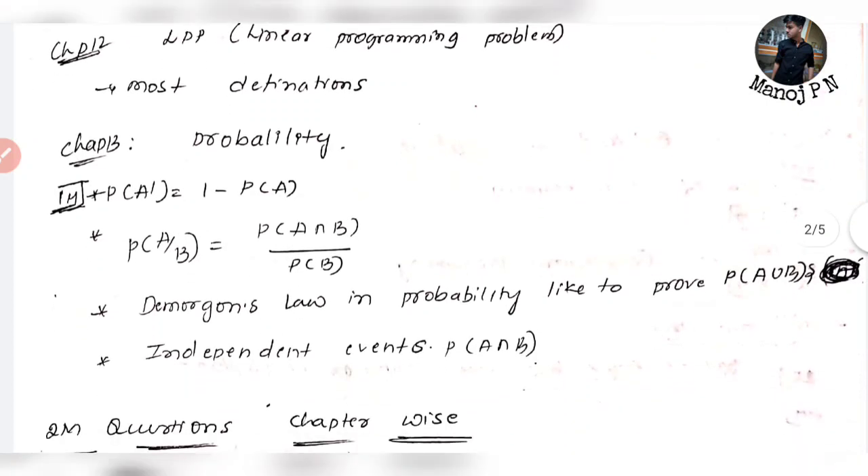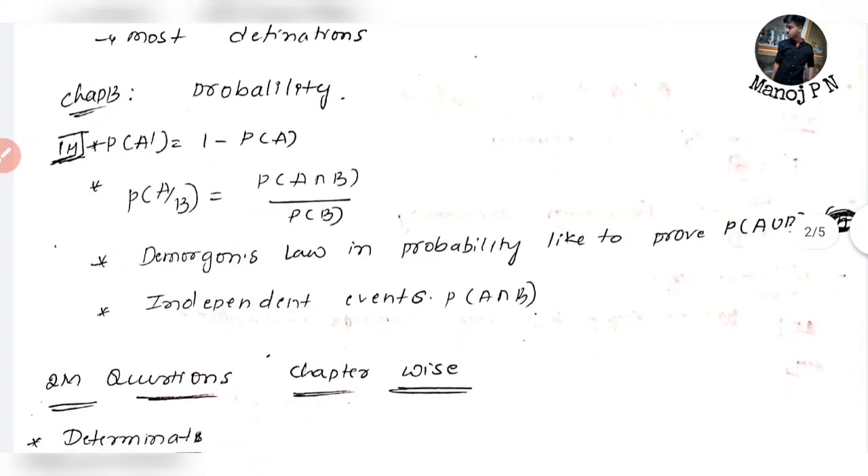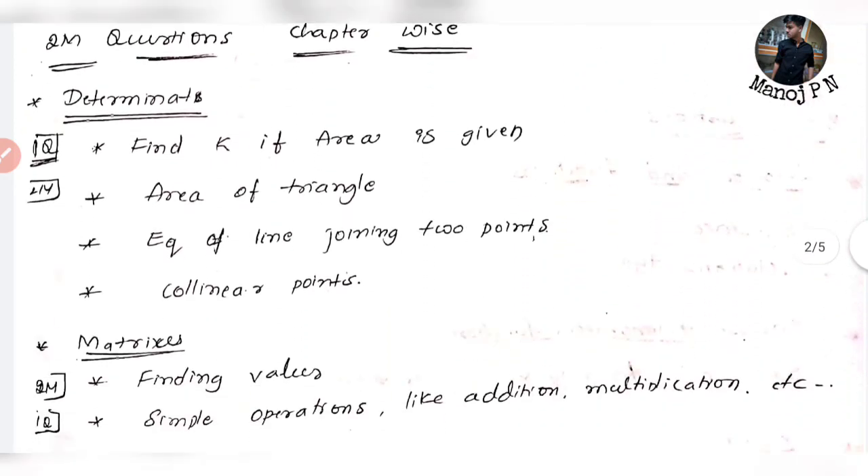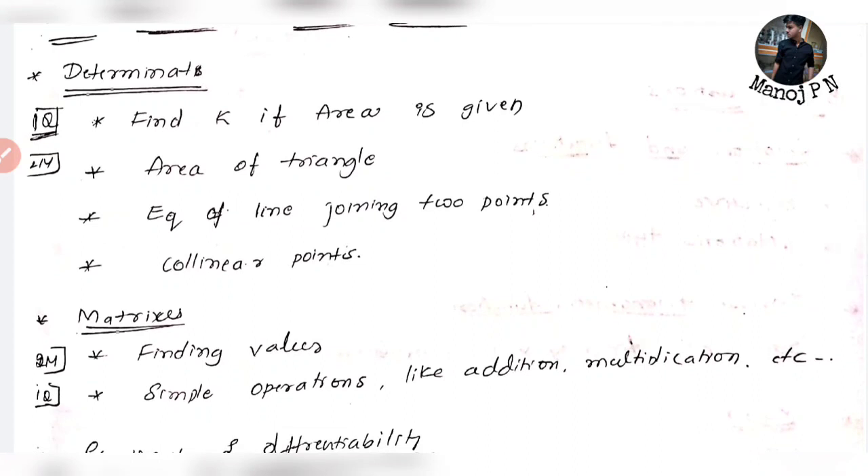Chapter 3 is Probability. You can see the probability. P of A union B equals P of A plus P of B minus P of A intersection B. For independent events, P of A intersection B equals P of A times P of B. P of A given B equals P of A intersection B over P of B. You can find the value of x when the area is given.